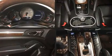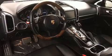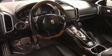Porsche prioritized practicality, efficiency, and style by including front and rear reading lights, a built-in garage door transmitter, and power front seats.